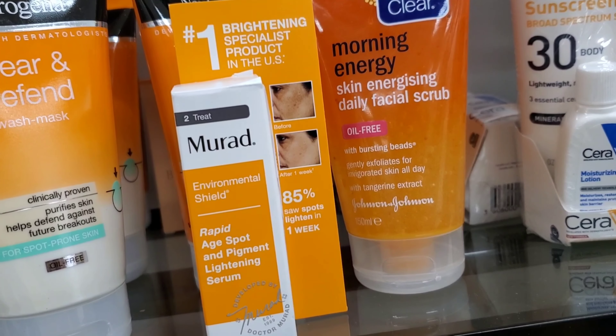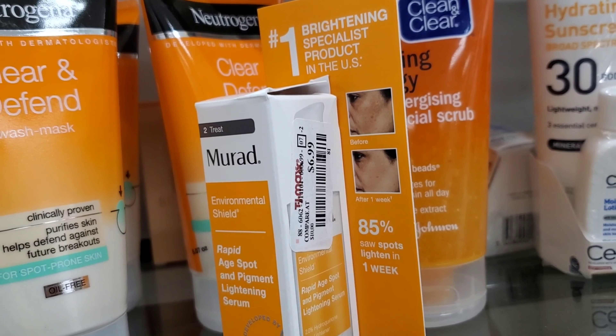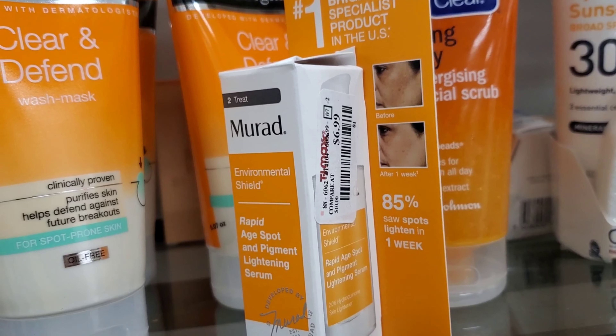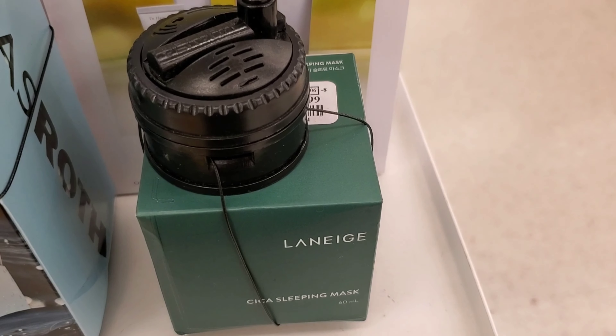This is Murad Rapid Age Spark and Pigment Lightening Serum, going for only $6.99. Pretty awesome deal if you want to try this product.